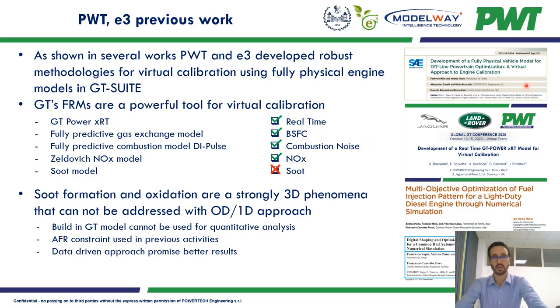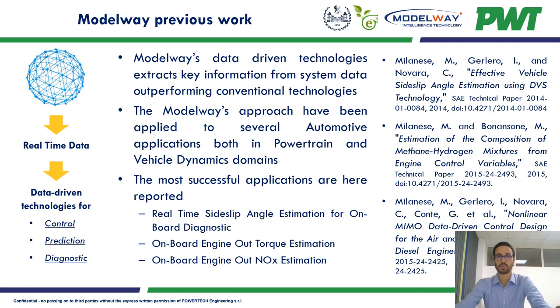For what concerns soot, however, the output of the built-in GT-Suite model cannot be used for quantitative analysis, as soot formation and oxidation are strongly 3D phenomena that cannot be addressed with 0D and 1D approaches. In a previous work, an air-to-fuel ratio constraint was used instead, but as we will see in this presentation, a data-driven approach provides much better results. To pursue this target, we joined forces with Modelway, a Polito spin-off company focused on developing data-driven modeling and control methodologies.